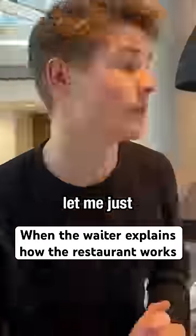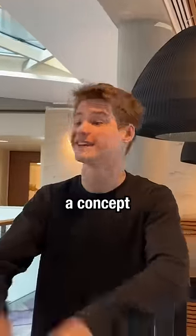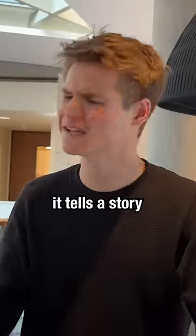Hey guys, is this your first time here? First time, yeah. Let me just explain the menu. It's a menu. I think we understand how a menu works. So the restaurant is a concept, right? It's not a restaurant, it's a concept. It tells a story.